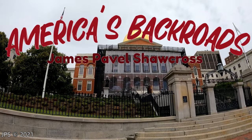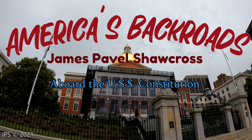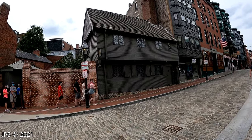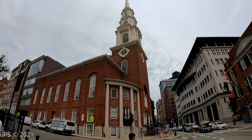In last week's video, we walked the Freedom Trail in Boston, Massachusetts, which is an interesting historic hike that features many prominent locations in America's history. For example, this is Paul Revere's house, and coming up here is the Park Street Church, which was once the tallest building in all of the United States.